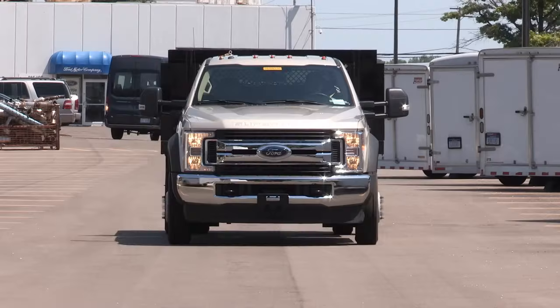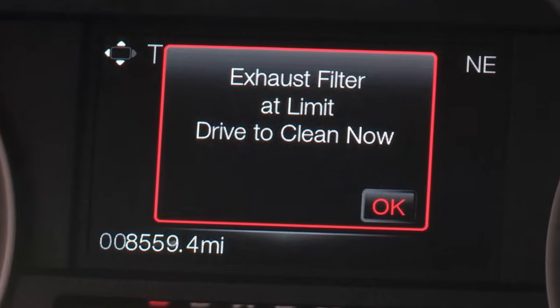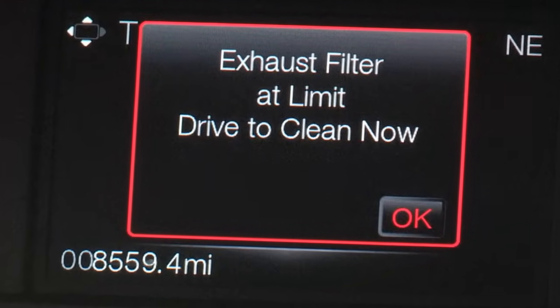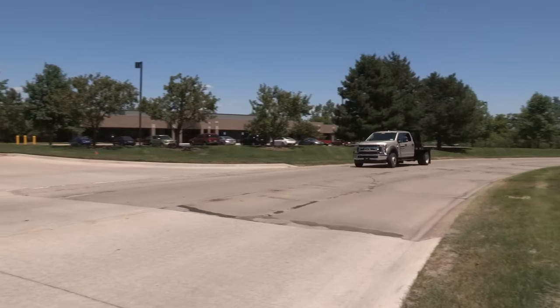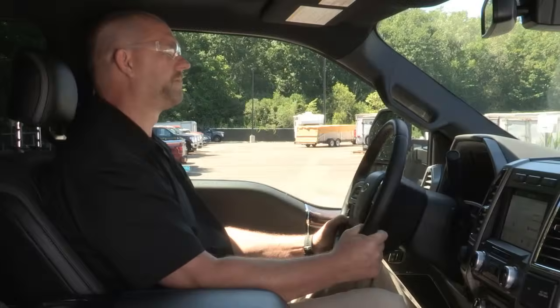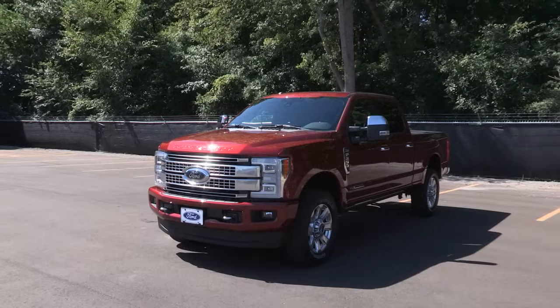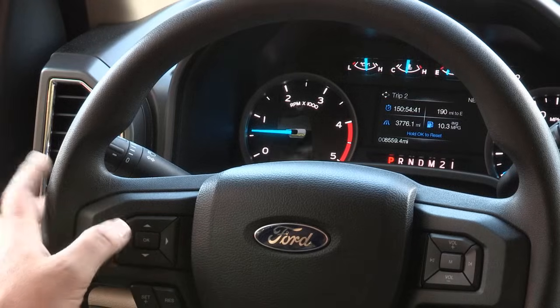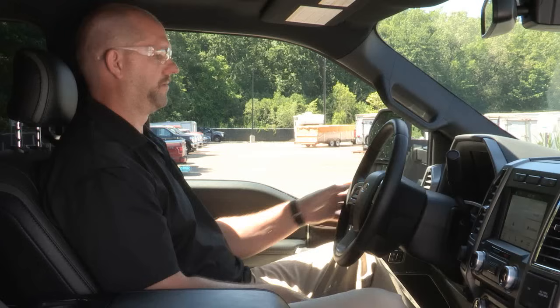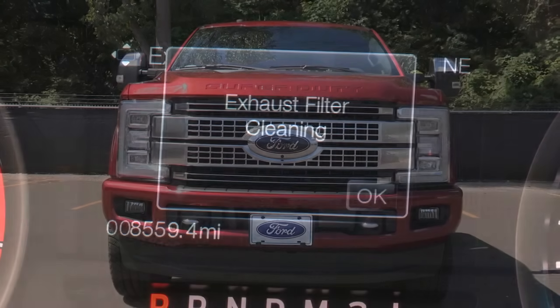When the vehicle message center on a 6.7 liter diesel reads 'drive to clean,' what does it mean? And why does it sometimes come on repeatedly? If the drive to clean message has been frequent, the driver might be experiencing a significant lack of power. What the drive to clean message is telling us is that the diesel particulate filter needs to be cleaned. If a vehicle is properly equipped, you can perform an operator commanded regeneration process on a regular basis to help maintain the DPF system.